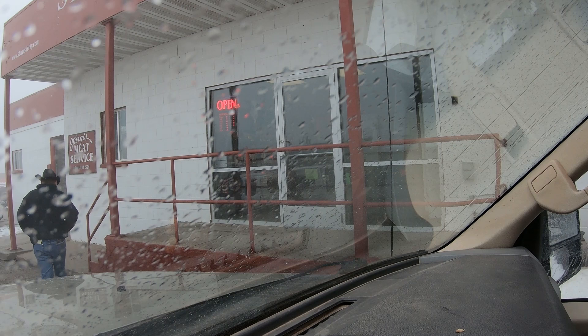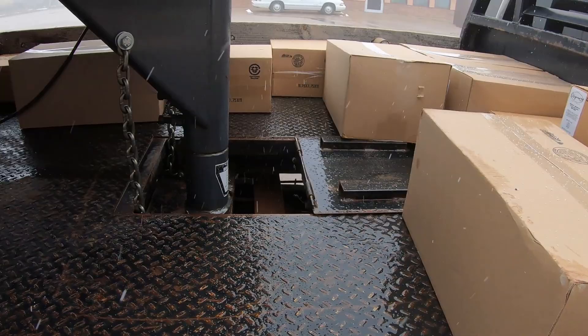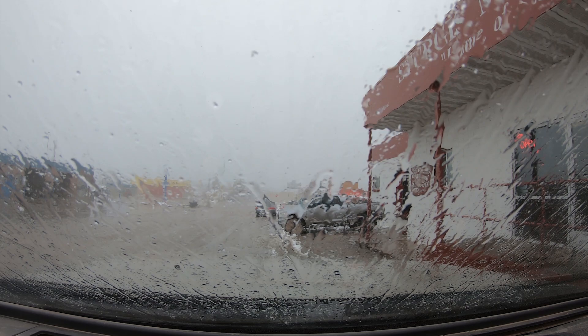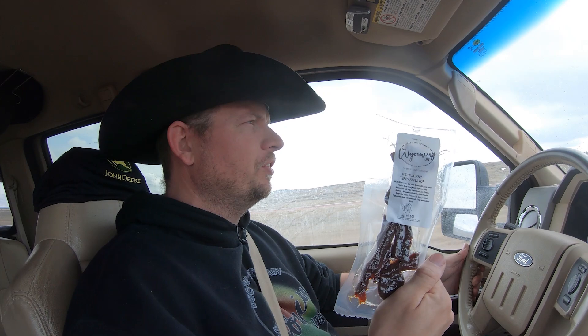I've got lots and lots and lots of beef jerky with me. This is my favorite flavor of beef jerky that we sell on the website — it's teriyaki flavored beef jerky. The teriyaki flavored beef sticks are also really good, but I really like the beef jerky. And as long as nobody tells Aaron, I can snag some before I get home. That's good. Want some?